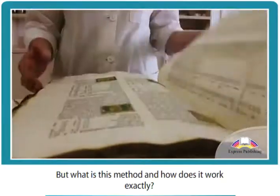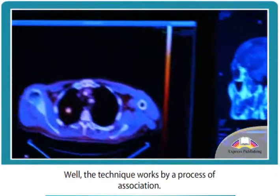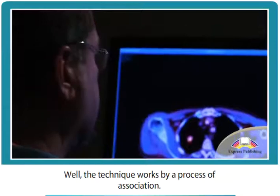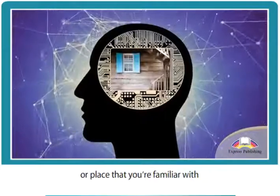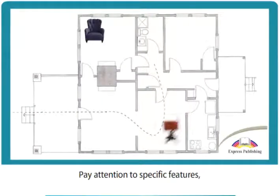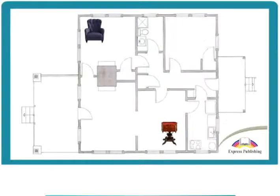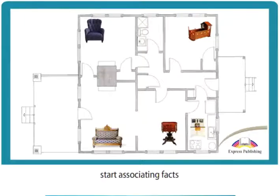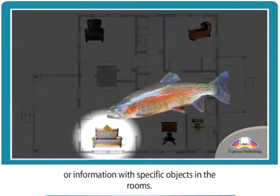But what is this method and how does it work exactly? Well, the technique works by a process of association. First, create a mental image of a building or place that you're familiar with and imagine walking through it. Pay attention to specific features, such as the furniture in each room. Once you have a clear image of the house in your mind, start associating facts or information with specific objects in the rooms.